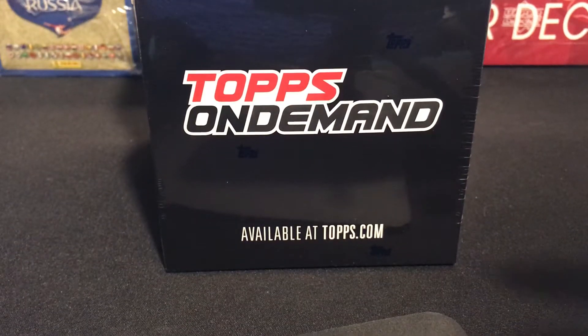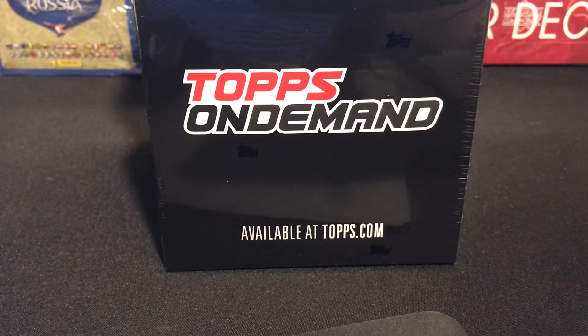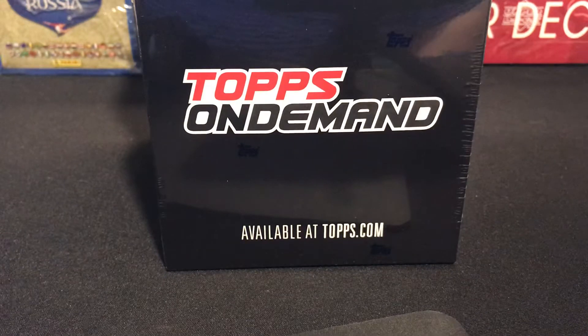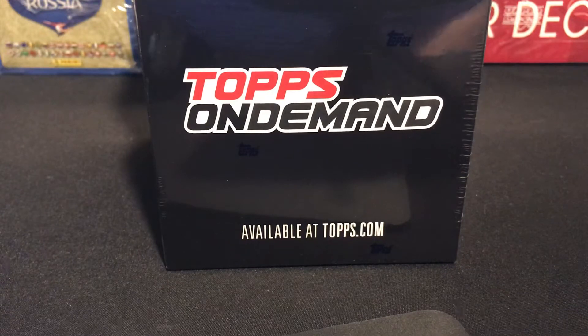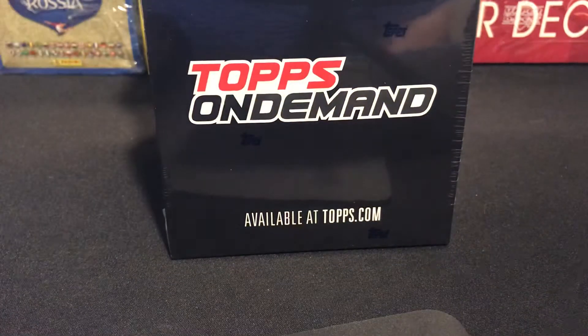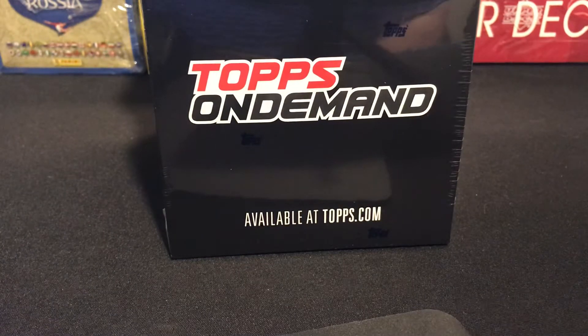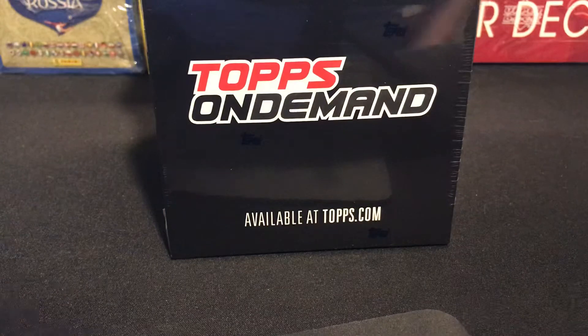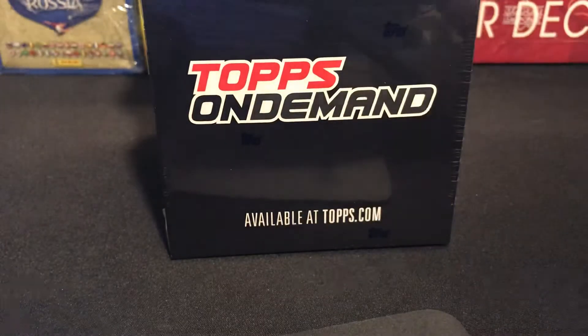Hey everyone, it's Hoops Collector about to break open some on-demand. This release is something that everyone has been pretty much looking for, and people who ordered it are psyched for — it's the Gio Reyna on-demand breakthrough. There were only 1,420 of these made. I was fortunate enough to get six of these from Topps themselves — didn't pay extra or anything through secondhand.